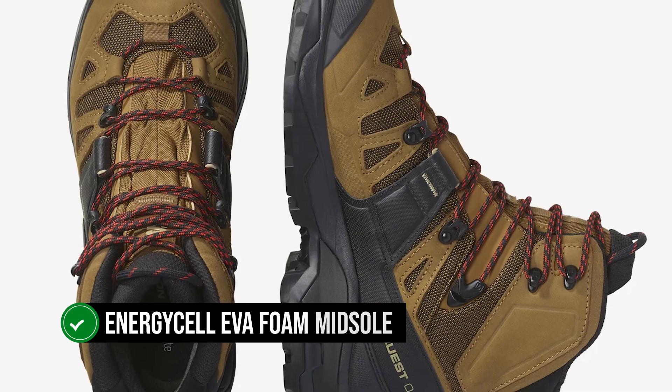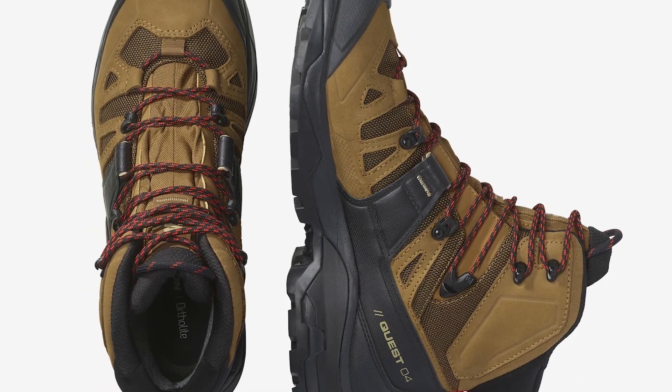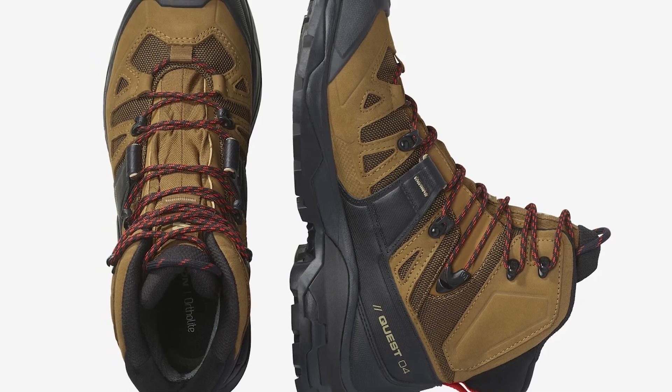The Energy Cell EVA Foam Midsole sits below the feet and provides nice cushioning, support, and comfort. More stability and support also come from the lacing system and its effects.